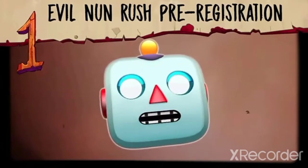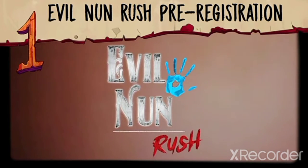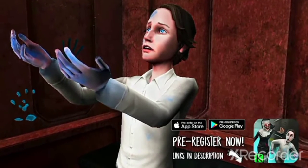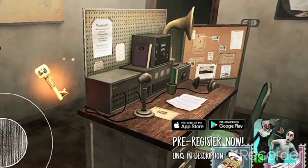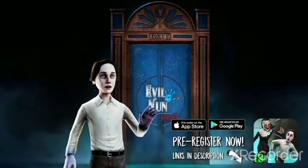Let's talk about Evil Nun Rush, the game you're going to enjoy a lot. The pre-registration is now available. In this game you will have many cutscenes and lore of William and the Evil Nun.